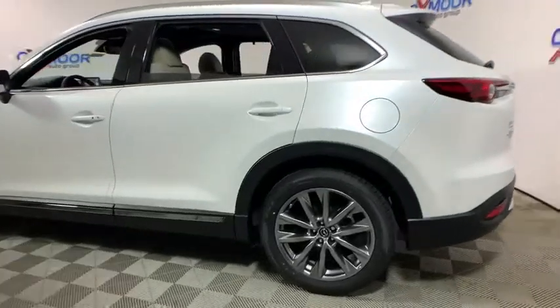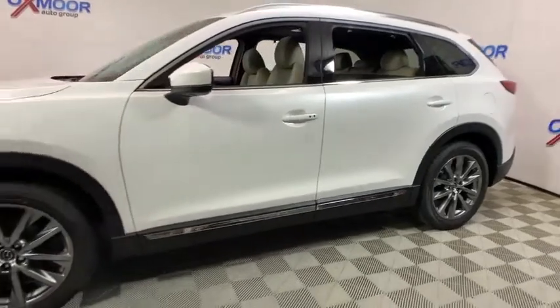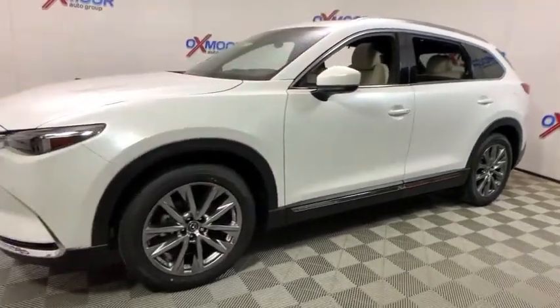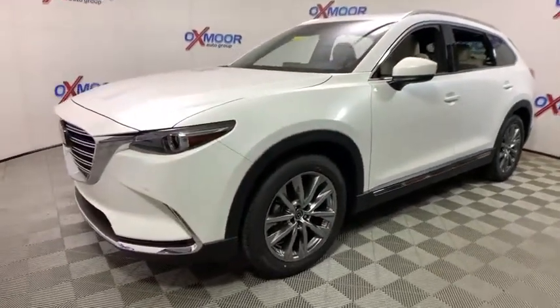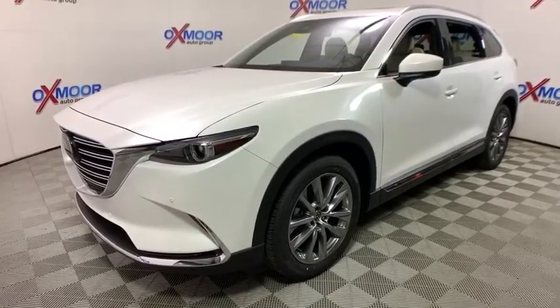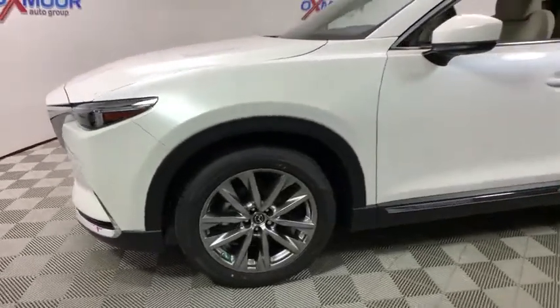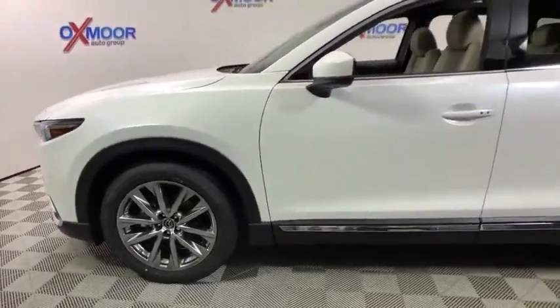The 2019 Mazda CX-9. This seven-passenger crossover boasts unexpected styling, a powerful yet fuel-efficient engine, and standard luxury. Safety also comes standard with the CX-9's five-star governmental frontal and side impact crash test rating. This vehicle has less than 100 miles.